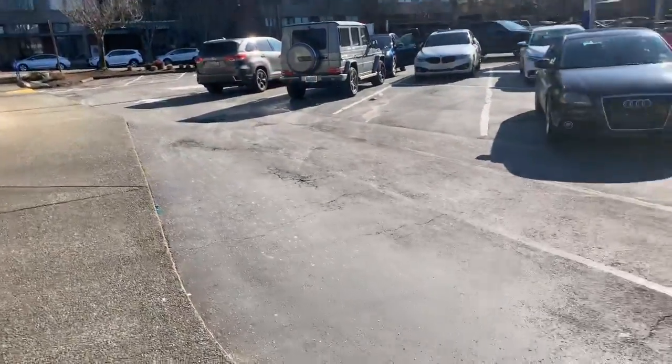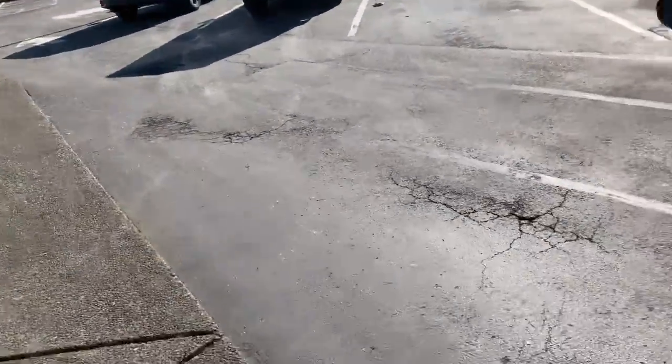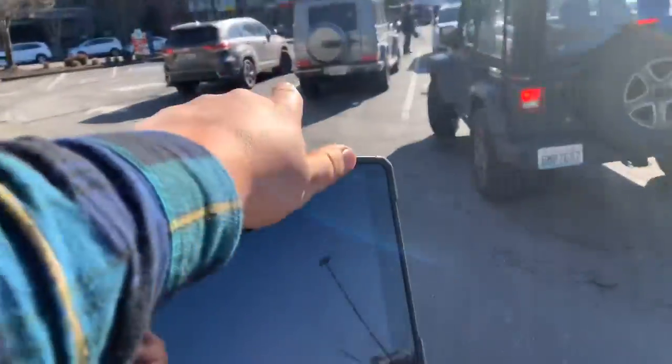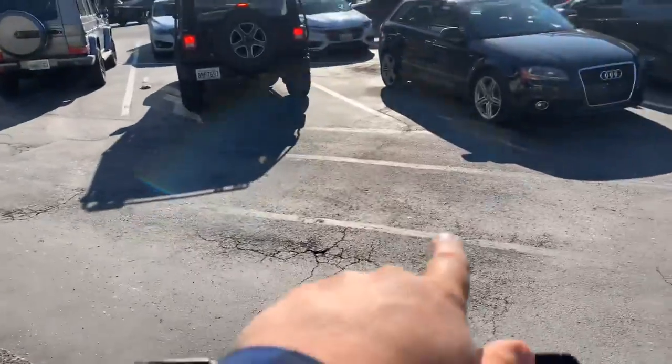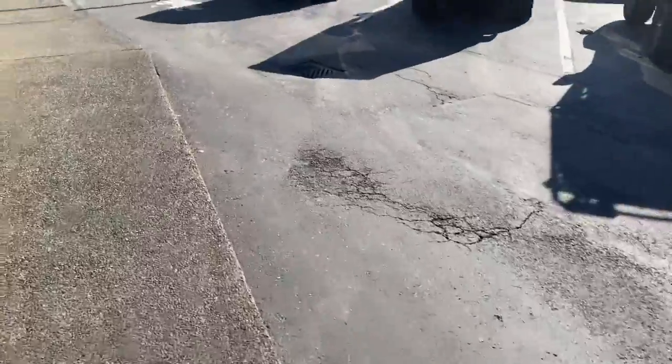Right here you've got two areas — one area that's starting to open up right out in the front. I measured a 10x4 right here to take care of these two little areas that are starting to lose some of the asphalt.